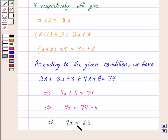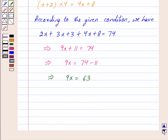So we get 9x is equal to 63, since 74 minus 11 equals 63. Now dividing both sides by 9, we get 9x upon 9 is equal to 63 upon 9. Cancelling out the common factor 9, we get x is equal to 7.